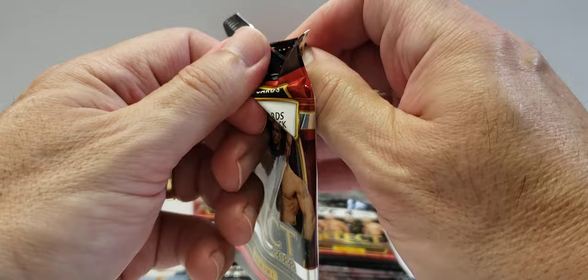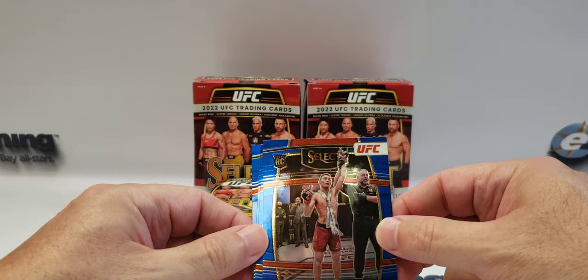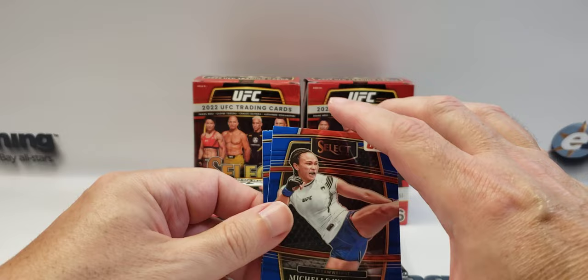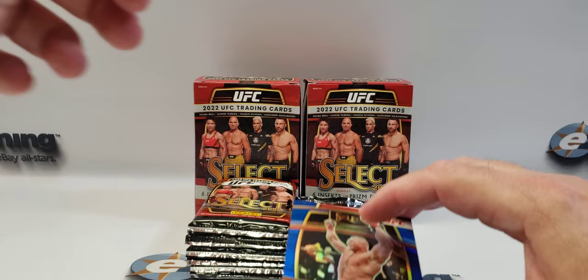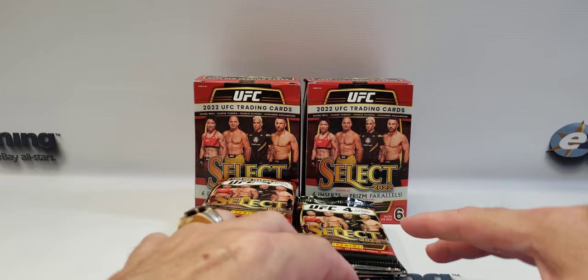This pack feels light. Mataraji Sue — I think that's how it's pronounced — it's a rookie card, so there's our first rookie card. The Karate Hottie right behind him, Michelle Waterson — I think it's now Michelle Waterson-Lopez. There's Juliana Peña. And a prism Brock Lesnar — I'll sleeve Brock up.